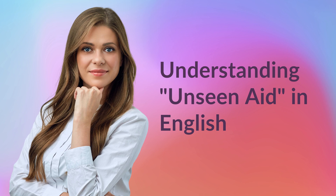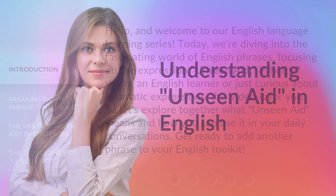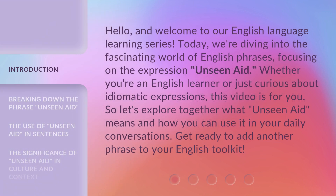Hello, and welcome to our English language learning series. Today, we're diving into the fascinating world of English phrases, focusing on the expression 'Unseen Aid.' Whether you're an English learner or just curious about idiomatic expressions, this video is for you. Let's explore together what Unseen Aid means and how you can use it in your daily conversations. Get ready to add another phrase to your English toolkit.